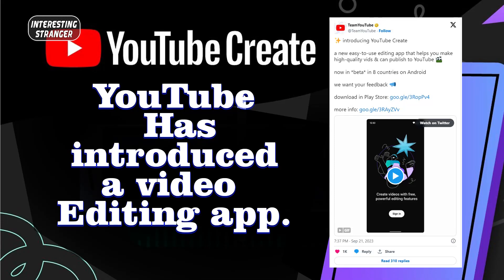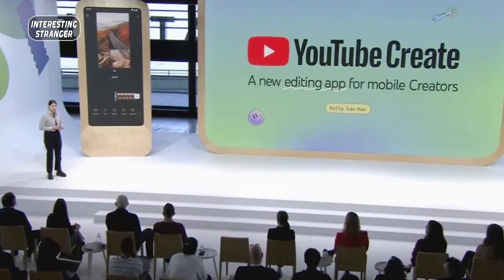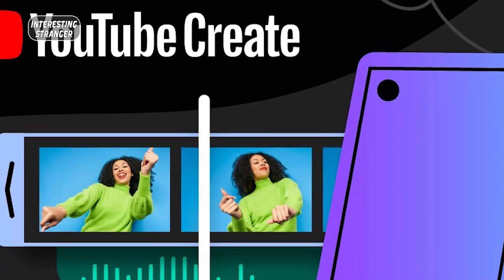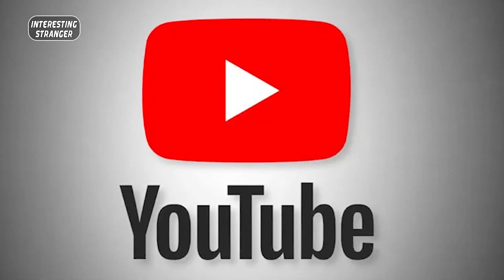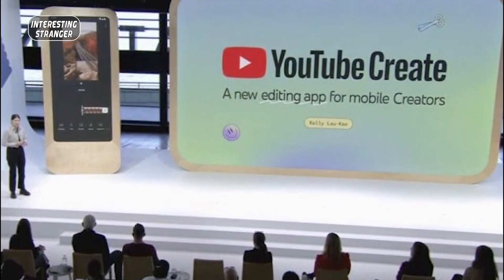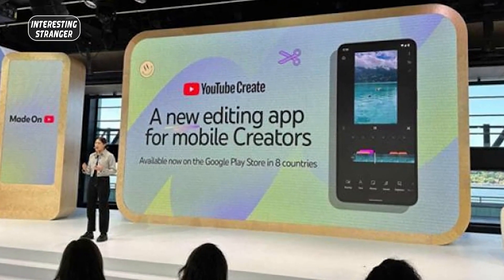YouTube has introduced a video editing app. From California, USA, YouTube has announced the launch of its new app called YouTube Create for editing videos. According to global media reports, to compete with TikTok, YouTube has introduced its first video editing app, YouTube Create, which supports editing of YouTube Shorts and normal videos.